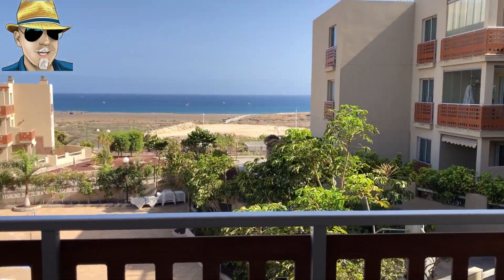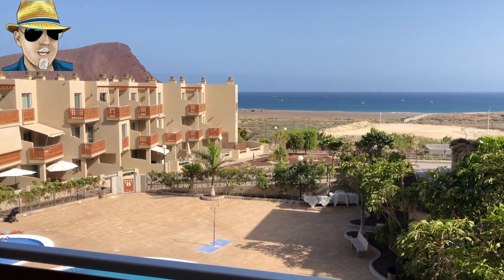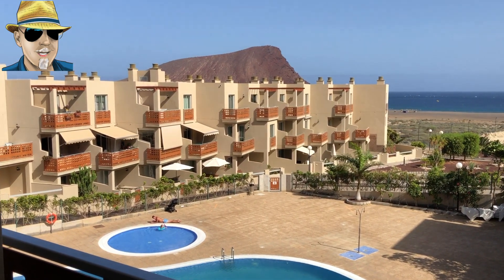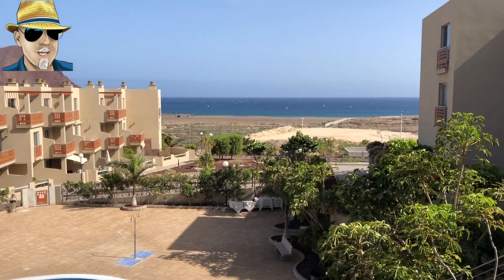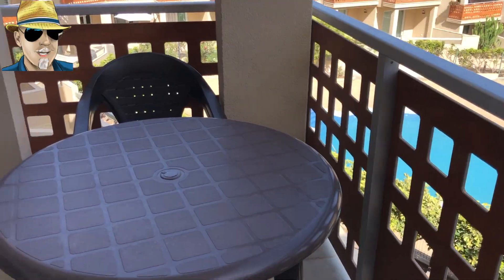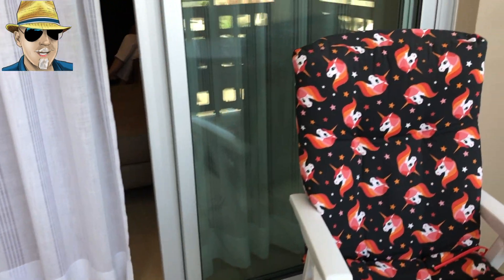Coming out onto the terrace now, you can see straight away an absolutely fabulous view across the sea. On the left-hand side you've got Montaña Roca and beautiful sandy beaches and blue, blue sea. There are chairs, a table, and another chair as well — plenty of room outside on the terrace.